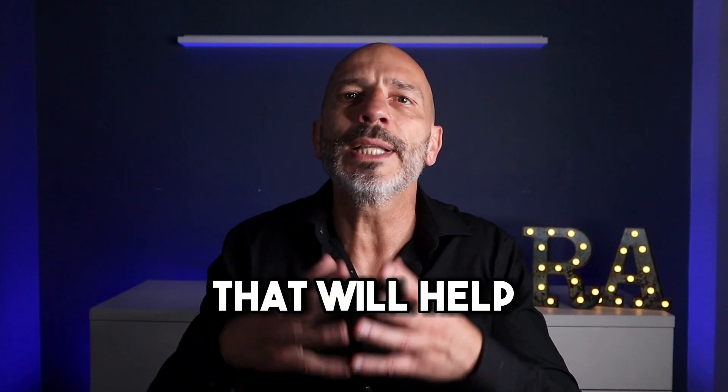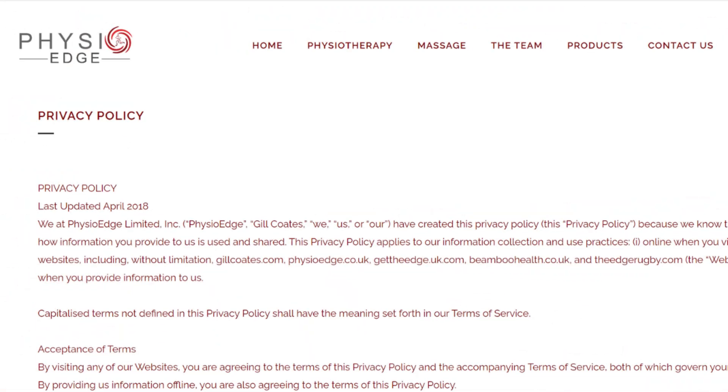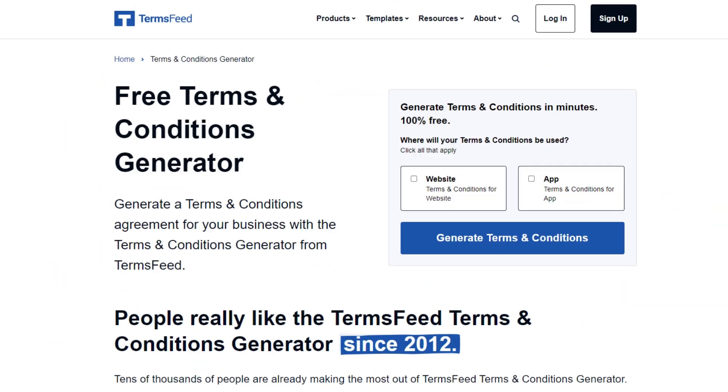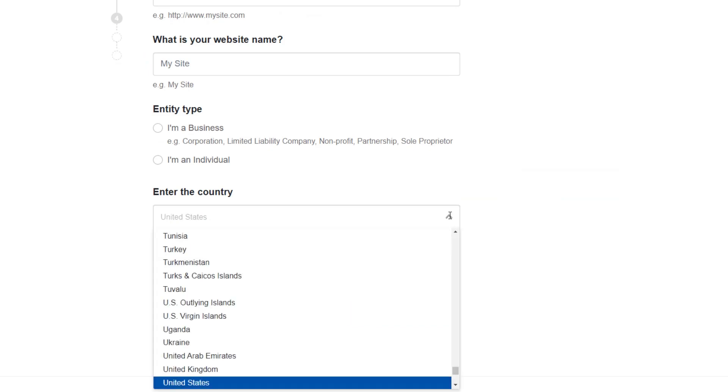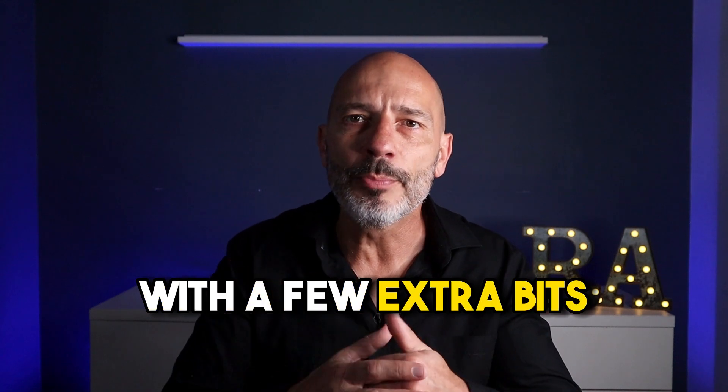In addition to an about us page and a team page, consider adding two more pages that will help establish trust with your visitors and with Google: a privacy policy page and a terms and conditions page. Don't worry about hiring an expensive lawyer to draft them — you can simply use a free tool like termsfeed.com to create the content you need specific to your business and your country. Once you've generated the content, copy and paste it onto your website.